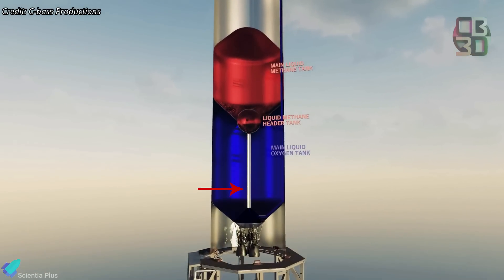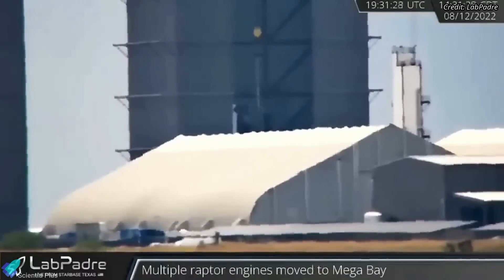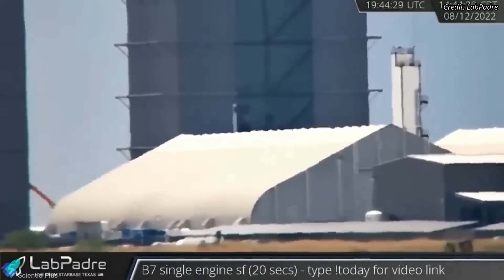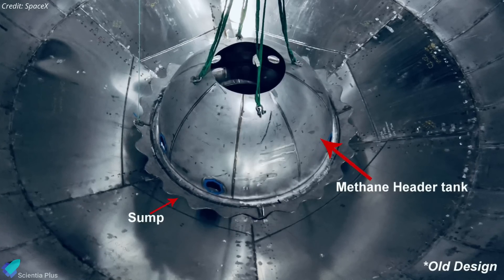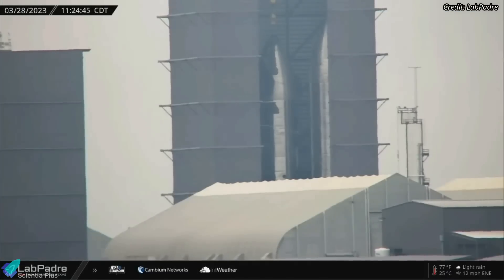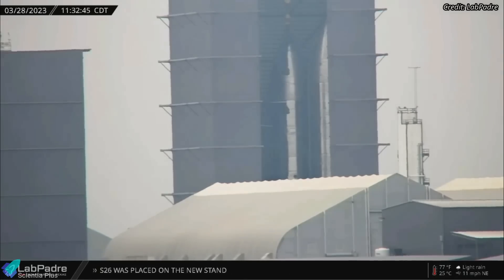However, one drawback of this new technique is the complexity of installing the methane downcomer. Previously, after finishing the bottom half, the downcomer was lowered from the top into the common dome. In the new stacking method, the sump portion of the downcomer must be installed in the ship's common dome before stacking, and the tube portion may be installed from underneath later on. Since the benefits outweigh the drawbacks, the new stacking method will increase the Starship production rate.